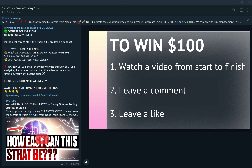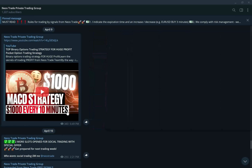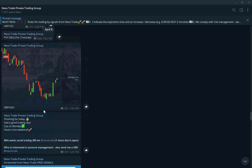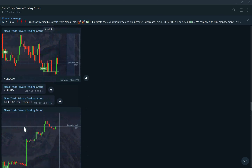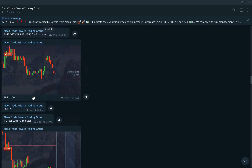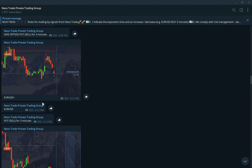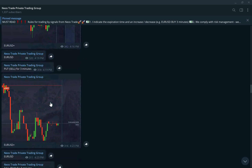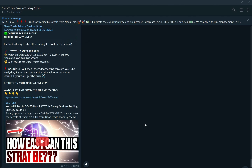This group is fantastic for anyone who wants to get into trading. We have trading sessions going on every day from Monday to Friday, and last week we had an over 90% success rate on all of the trades. Make sure to join — the spots are limited, so just send Neos a message and ask whether there is a spot or not. If there is no spot, you can still join the free signals group, which is absolutely free.